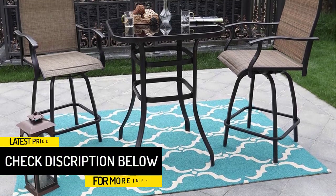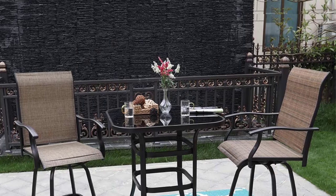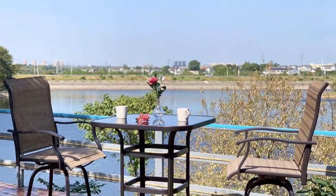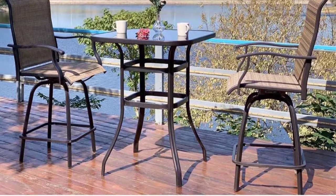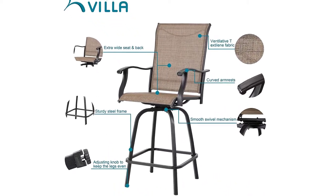The stools are so comfortable that you can sit on them for long hours without struggling with fatigue or back pain. Most importantly, the stool has an adjusting knob to ensure the legs are even during assembly for enhanced stability. The metal frame is extremely durable and weather resistant, holding up to 300 pounds body weight capacity. The breathable textiline sling fabric upholstery means these stools won't make you sweat and are easy to clean.